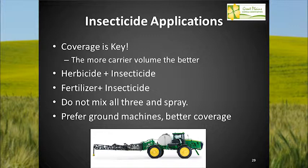Insecticide applications: coverage is key. The more carrier volume, the better. A lot of guys want to throw everything in the tank — fertilizer, Roundup, and insecticide — and head to the field. I really like to see that split into two applications: herbicide plus insecticide, or fertilizer and insecticide separately. The efficacy of the herbicide is not working as well when fertilizer is in the same tank.